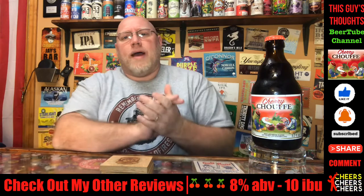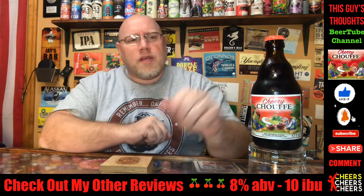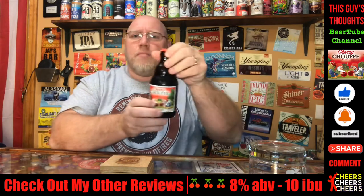Hey there, welcome back to another episode of This Guy's Thoughts. Like always, I appreciate you swinging by and watching. Be sure to like, subscribe, comment, and check me out on social media.